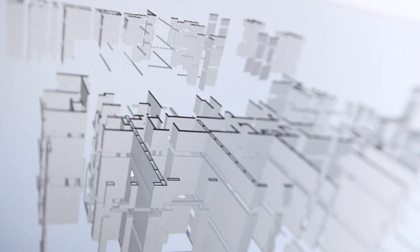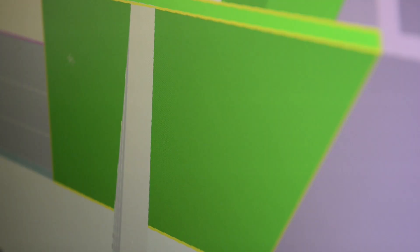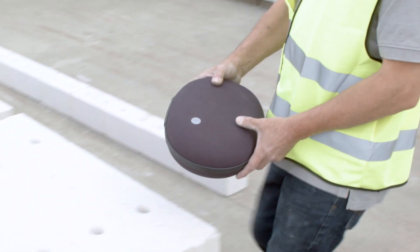When construction went digital, Xella was one of the first suppliers to embrace BIM. Then we launched Model X, our total solution for any digital building. These innovations make us an absolute front-runner.